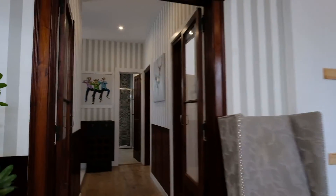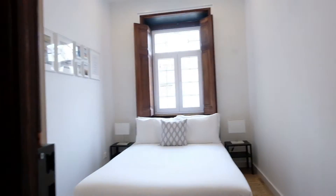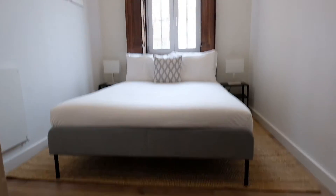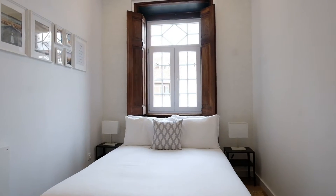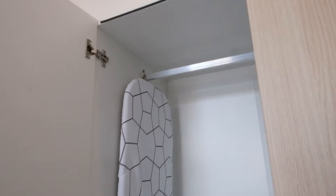All right, right here in this corridor there is another bedroom with a double bed, and right here there is a wardrobe. Look at this.